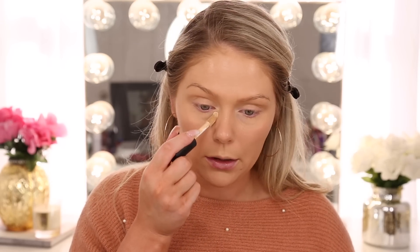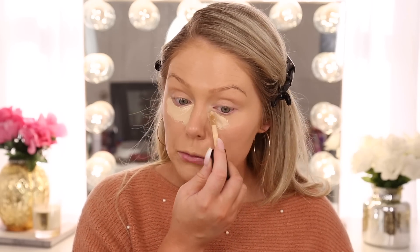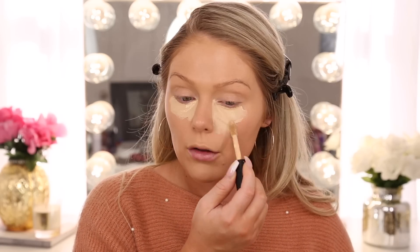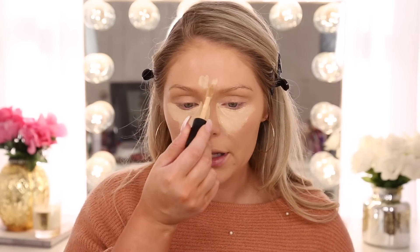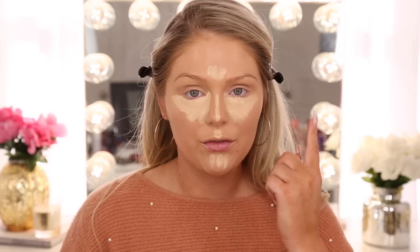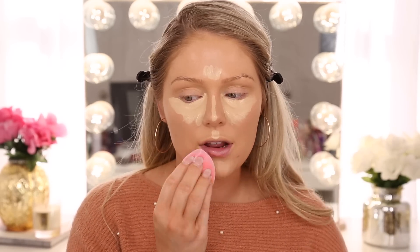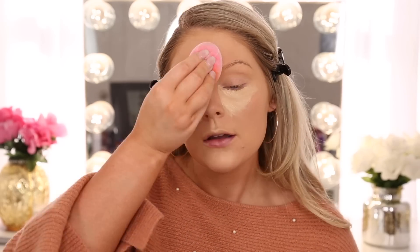Up next for concealer, we're going to jump in with the e.l.f. 16 Hour Camo Concealer. This is the original version, not the new hydrating version. Honestly, I prefer the original, and this is in the shade Light Beige. I know a lot of people say this concealer is too drying for them, which is why they like the hydrating one better. I honestly didn't really feel a difference — it is a little bit drying, but I don't find it to be overly drying on my under eyes. Little pro tip: if you like to really highlight your under eyes and go in with a much lighter shade, you definitely want to balance it out on the rest of your face so it's not just crazy lightness underneath your eyes and nowhere else. So I always go in and balance out my highlight on the high planes of my face — just so we're not looking crazy.